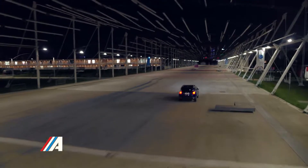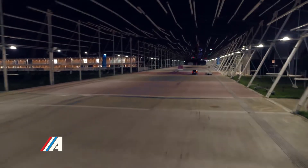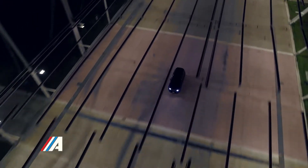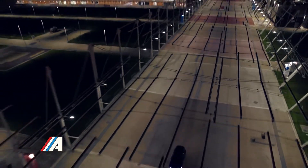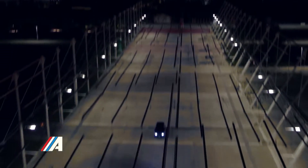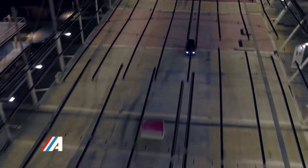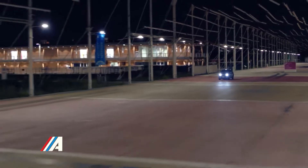Comenzando por el frontal del Jeep Renegade 2019, las novedades las encontramos tanto en las defensas como en las ópticas y en la característica parrilla. Esta última elimina el acabado en plástico negro por uno cromado, que se integra mejor en el conjunto y que le da un aire más moderno y estilizado, más acorde con sus rivales de categoría.